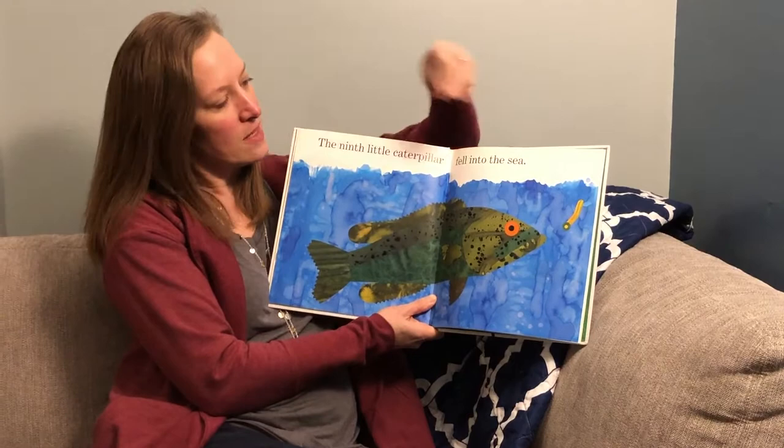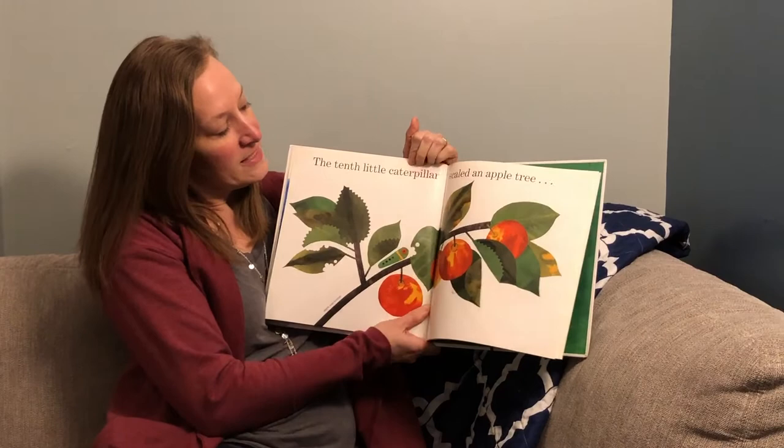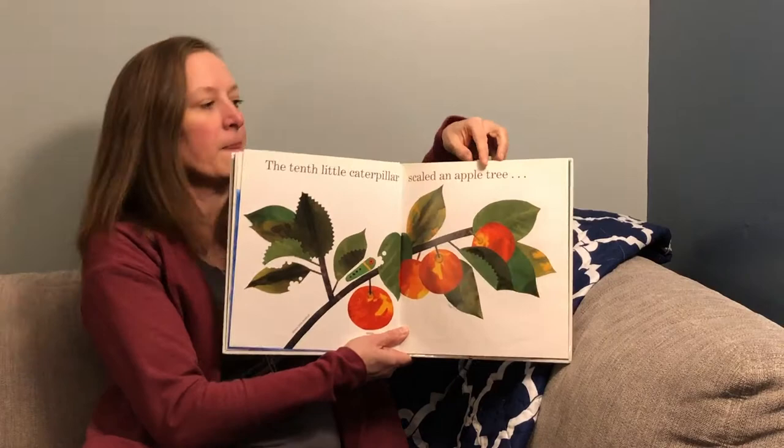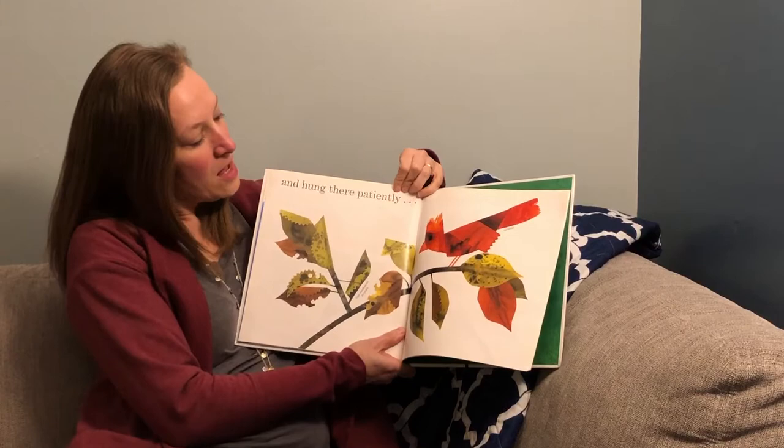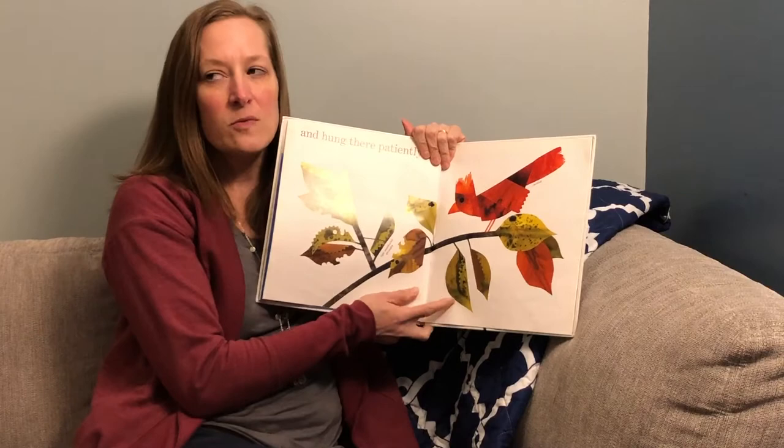The ninth little caterpillar fell into the sea. The tenth little caterpillar scaled an apple tree. Can you see the tenth one? It's kind of camouflaged as well.